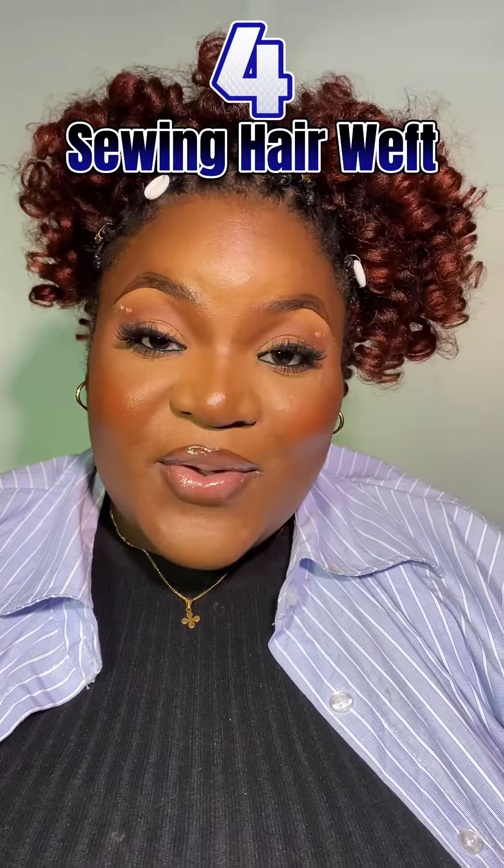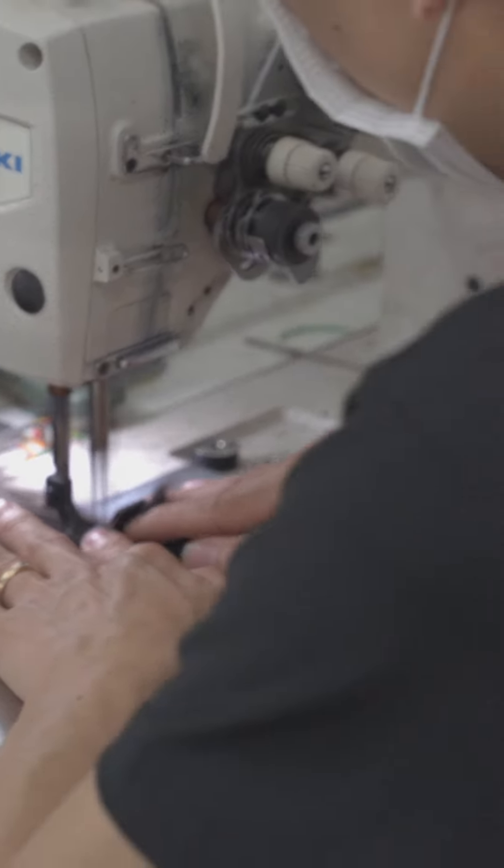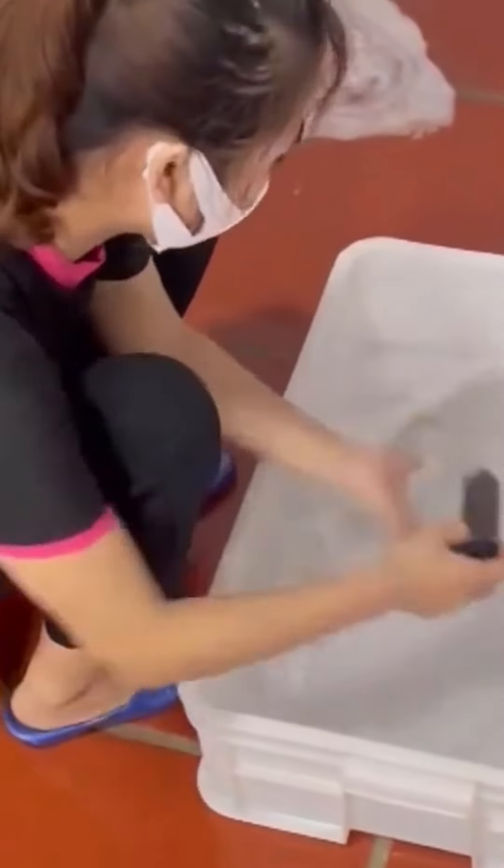Step four is sewing the hair. The hair will be sewn by skilled workers. The weft length is one to two meters. Workers must be proficient with the sewing machine for a long time in order to produce a perfect product. Step five is washing — the hair is washed by soaking it in shampoo and conditioner to remove dirt and oil.